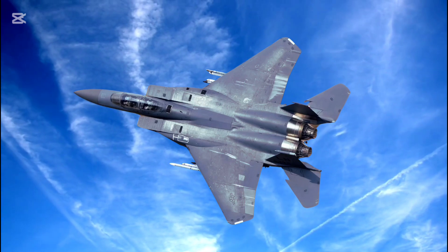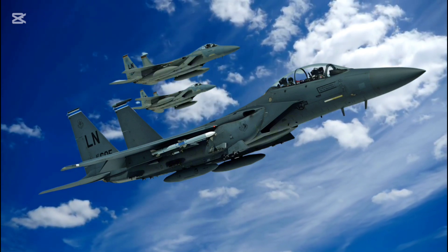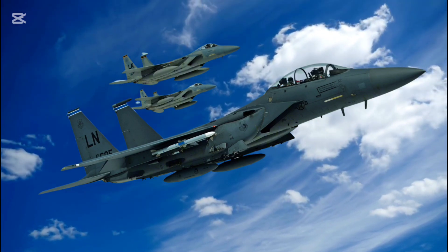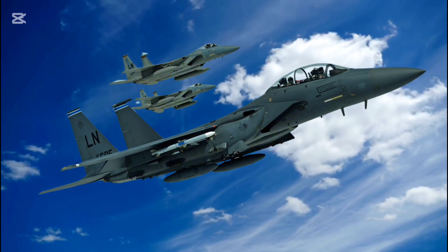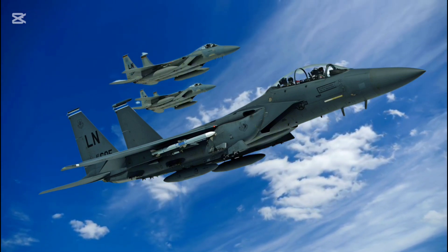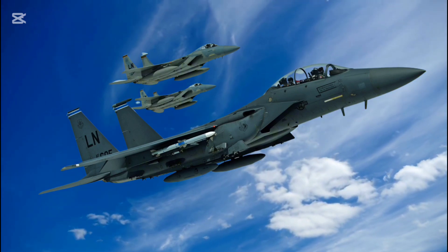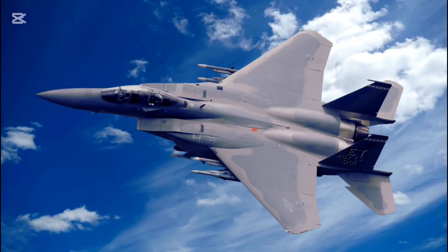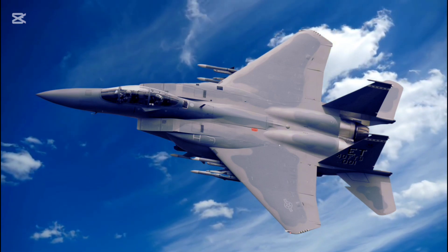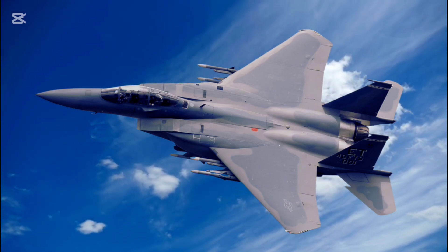Weaponry. The F-15EX's versatility in combat is unmatched. Missiles: it is capable of carrying a variety of weapons, including AIM-120 AMRAAM and AIM-9X Sidewinder air-to-air missiles, as well as long-range standoff weapons. Bombs: laser-guided and GPS-guided munitions for precision air-to-ground strikes. Hypersonic weaponry: designed to carry next-generation hypersonic missiles, extending its offensive reach to 1,000 miles. Gun: the iconic M61 Vulcan 20mm rotary cannon for close-range engagements.